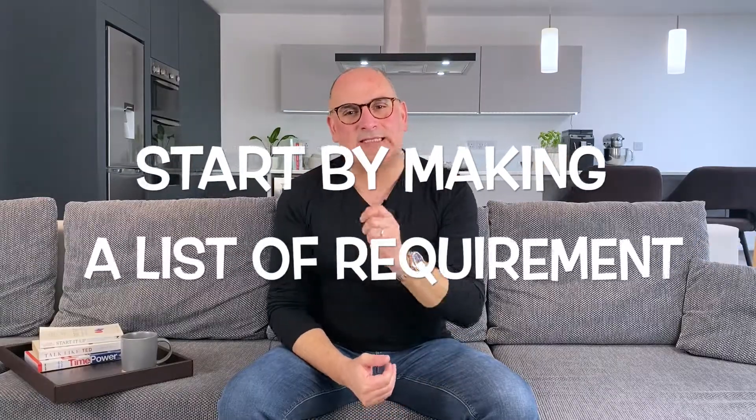So back to how to choose the right suppliers. Start by making a list of your requirements. The most important step in deciding which vendor to go with is knowing what you need from them.